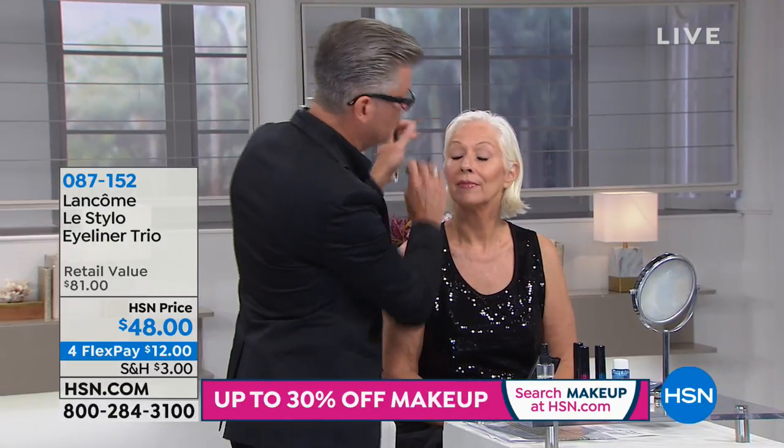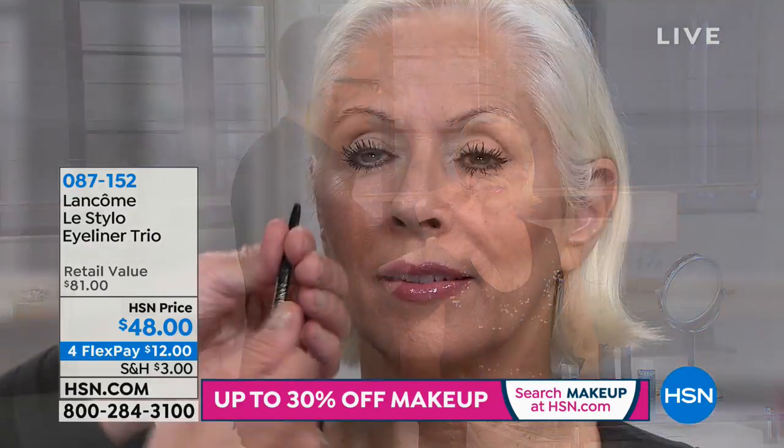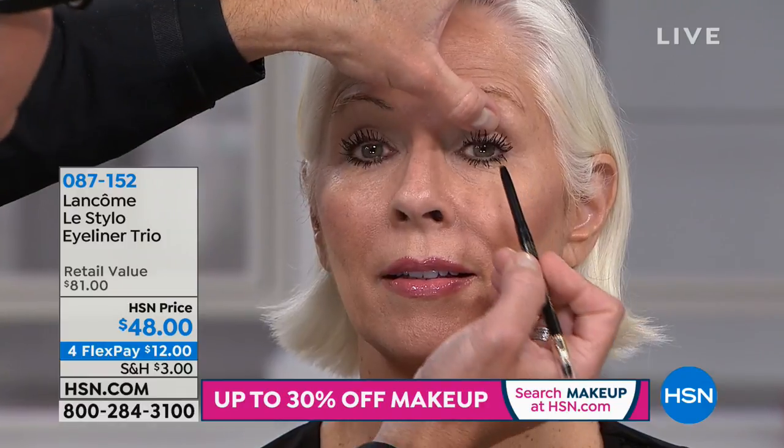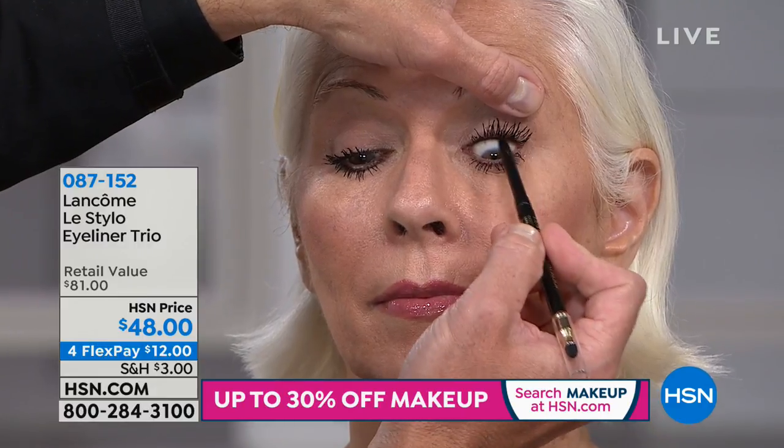No need for sharpeners. They're gorgeous, true colors. Each one sells for $27 a piece, but you get all three for $48: a black, a midnight blue, and then you choose your third color — purple, green, or brown.